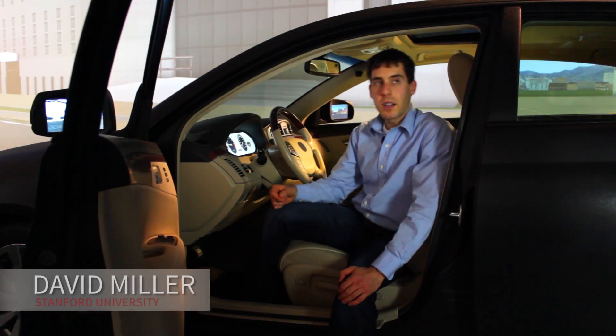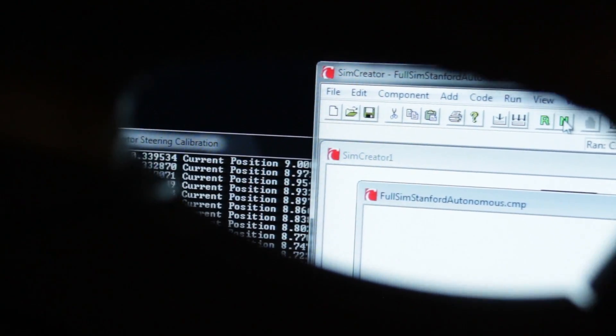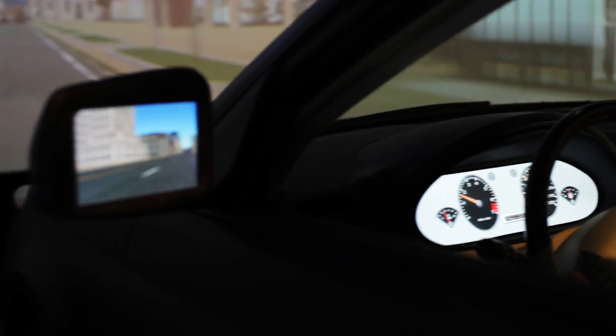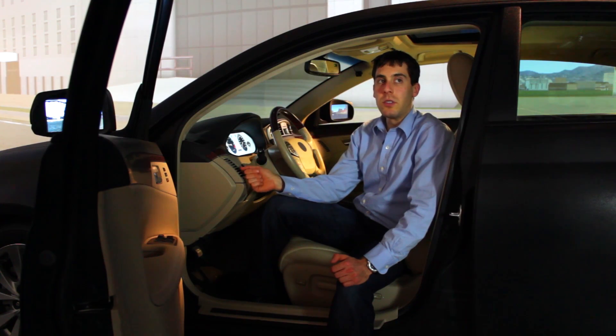I'm Dave Miller, a PhD student. I study behavior design. Because I can customize the dashboard, the center console, and elements in the environment, I can design simulations that test people's reactions to interface design components. There's a lot of flexibility in the system — it really is much easier to use than other simulators that I've worked with.